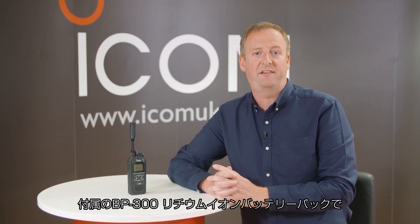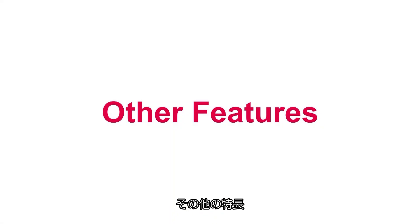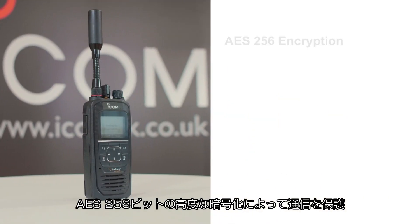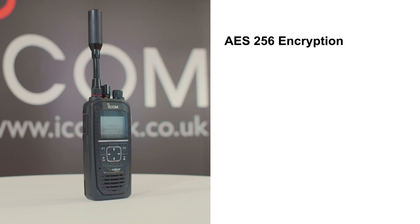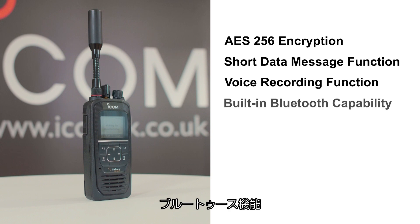The supplied BP300 lithium-ion battery pack provides 14 and a half hours of operation. Other features include AES256 encryption providing extra security in communication, a short data message function, a voice recording function, and built-in Bluetooth.